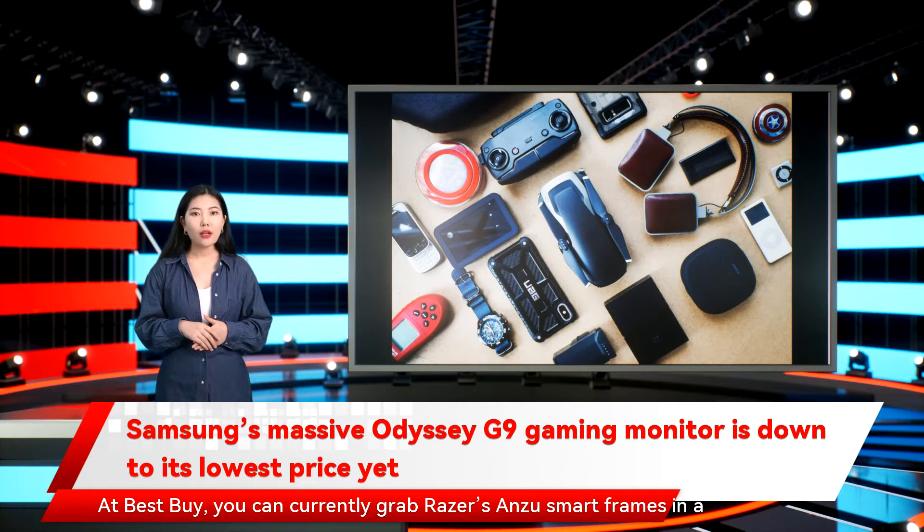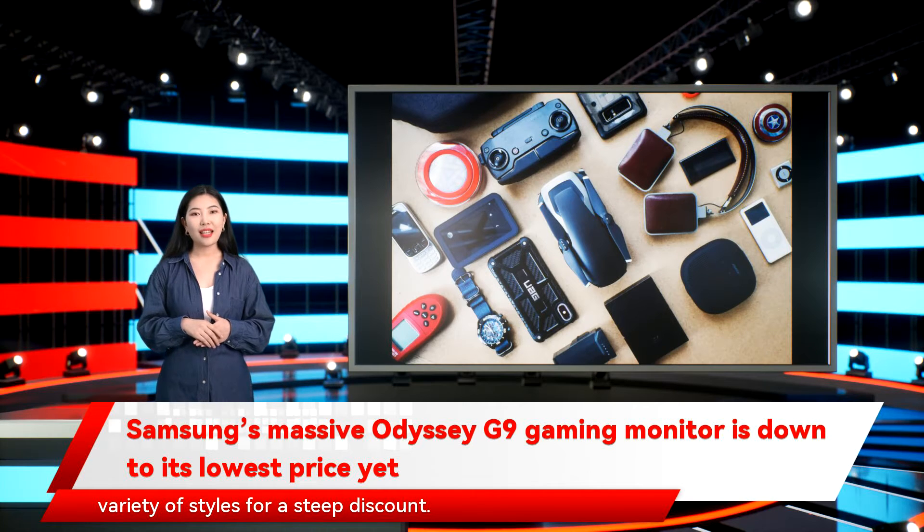At Best Buy, you can currently grab razors and ZOO smart frames in a variety of styles for a steep discount.